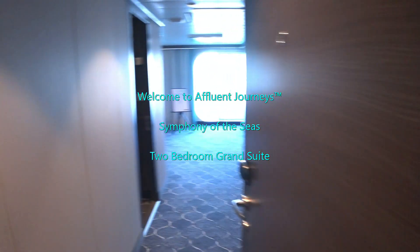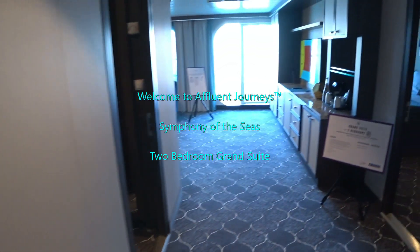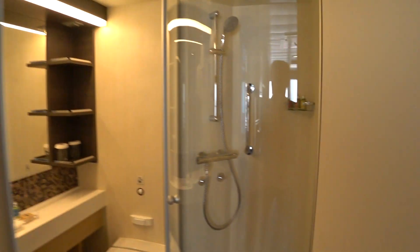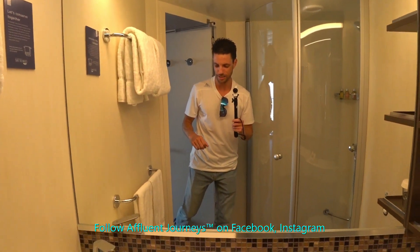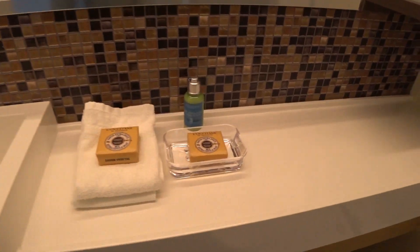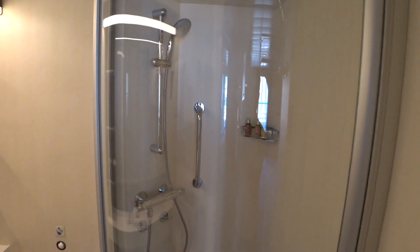We're looking at the new two-bedroom grand suite on board the brand new world's largest cruise ship, the Symphony of the Seas. Hi guys, I'm Mike, welcome to Affluent Journeys — that's my website, affluentjourneys.com. We have a single sink here with L'Occitane amenities and a glassed-in shower.